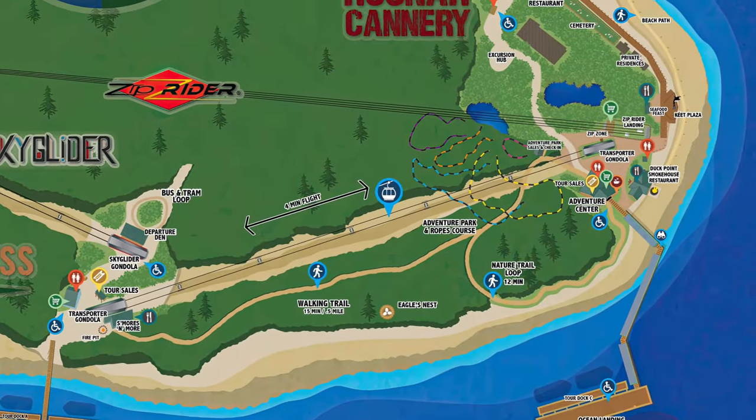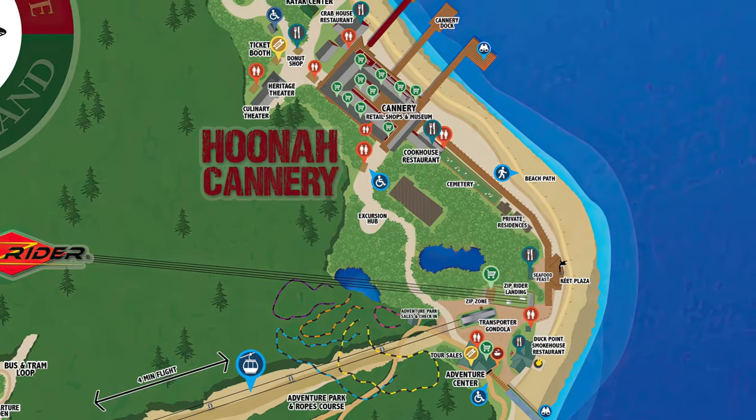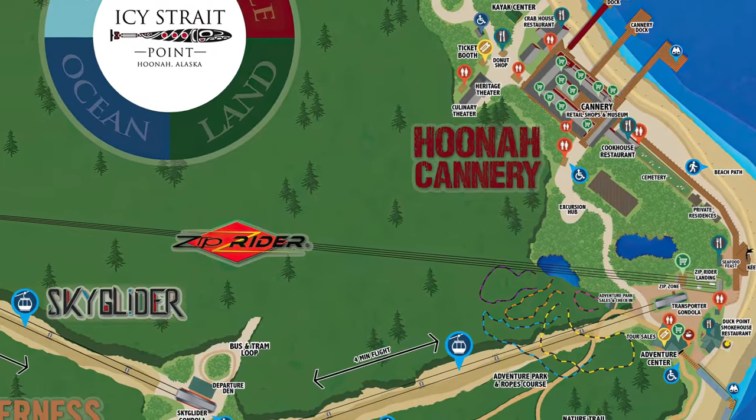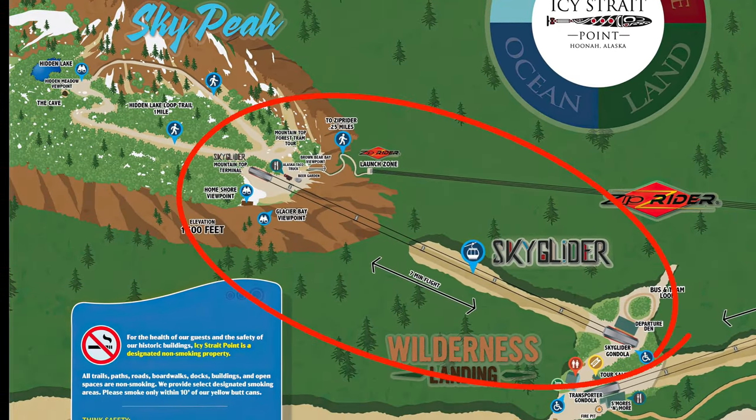The main area of Icy Straight Point is over by Ocean Landing, so chances are you will spend most of your time over there. However, the gondola that goes to the top of Sky Peak — which is the Sky Glider — leaves out of the Wilderness Landing area, and it is not free. You have to either pay to go up or be on one of the excursions that goes to the top of Sky Peak.